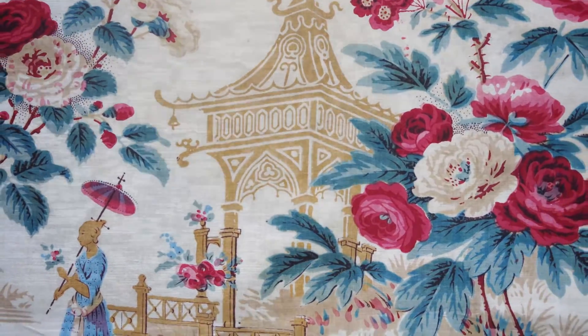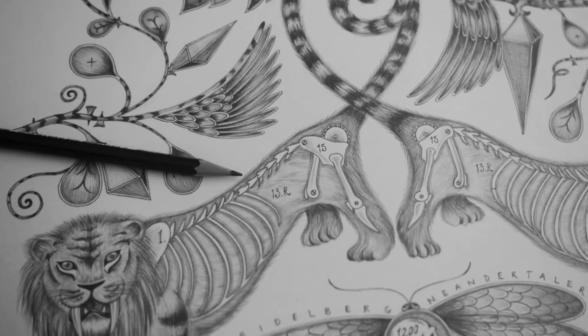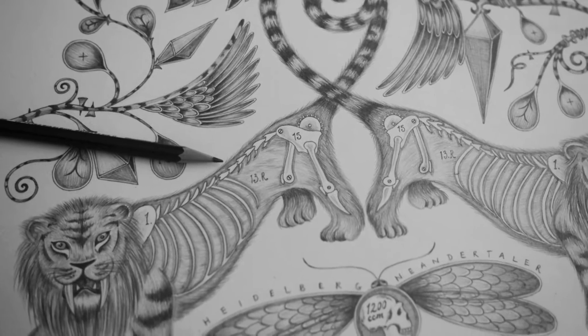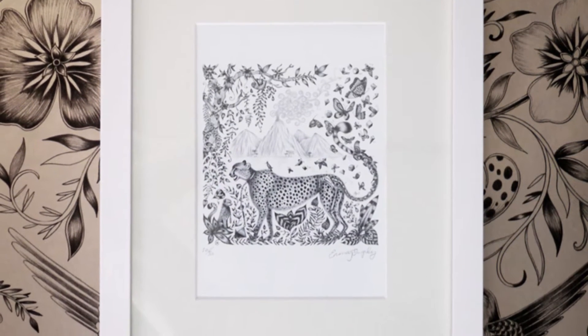It can go into paper products, wallpaper, hard goods, bedding — it's endless. Everything I do starts off with a pencil drawing. I work really detailed in lots of different shades of pencil. And then I scan that in digitally in order to add color and change the scale, and then I can print onto sort of any different surface or product that I want. But it always starts with that hand drawing — that's what's really important to me.